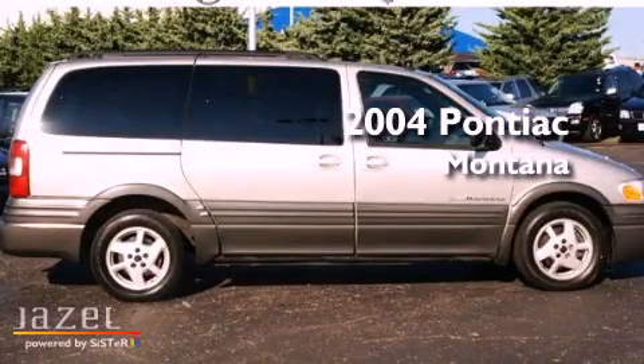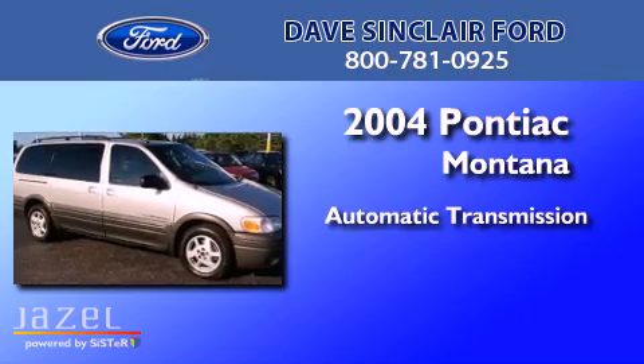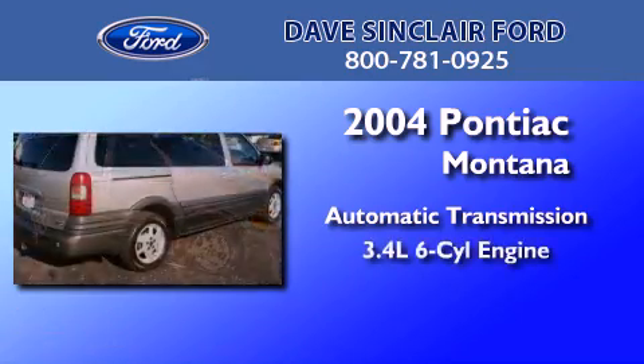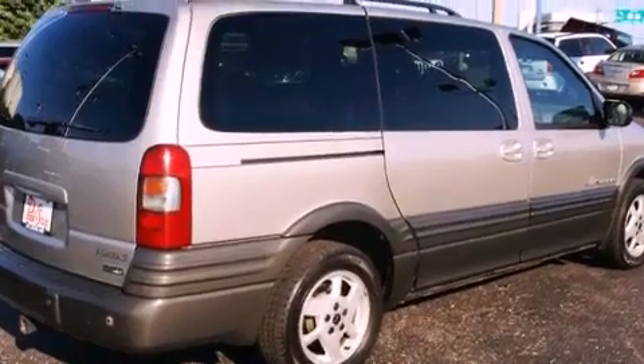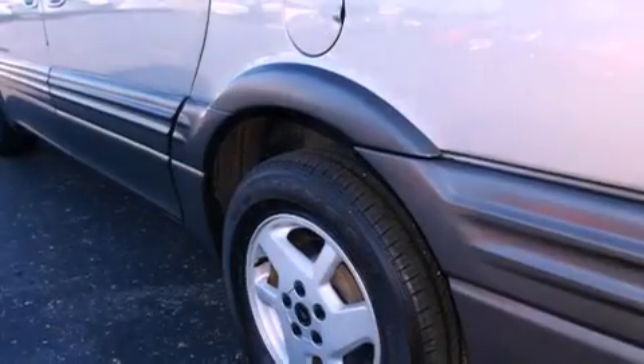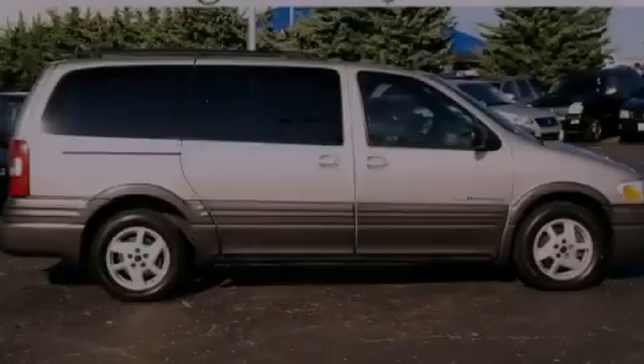This is a 2004 Pontiac Montana. This minivan has an automatic transmission and a 3.4 liter V6. Its top features include a heated driver's side view mirror, an air suspension, a passenger side air bag, and an auxiliary power outlet.